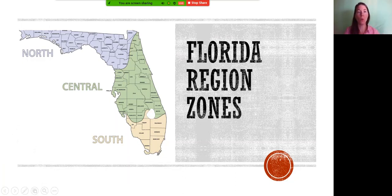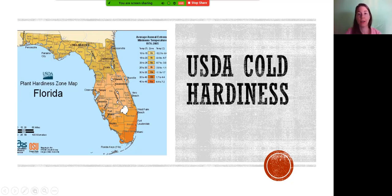To start, you want to know which area of Florida you're in. Florida is divided into three sections: North, Central, and South Florida. The dividing lines aren't even — they curve based on coastal influence, and around Lake Okeechobee it becomes more tropical. In South Florida, past Lake Okeechobee, we can grow tropical species that aren't suitable for North Florida, and Central Florida can be a little iffy.